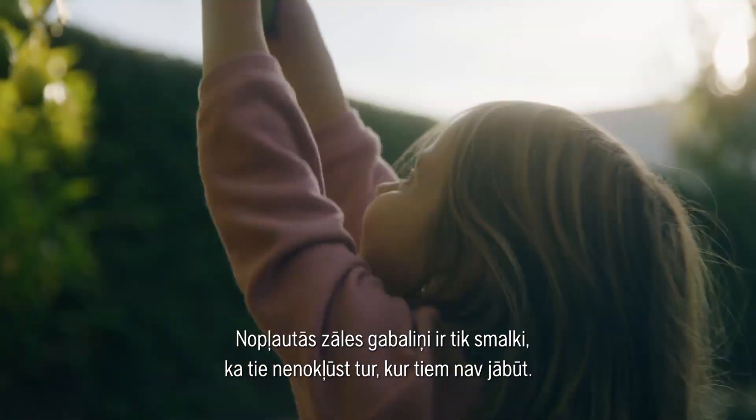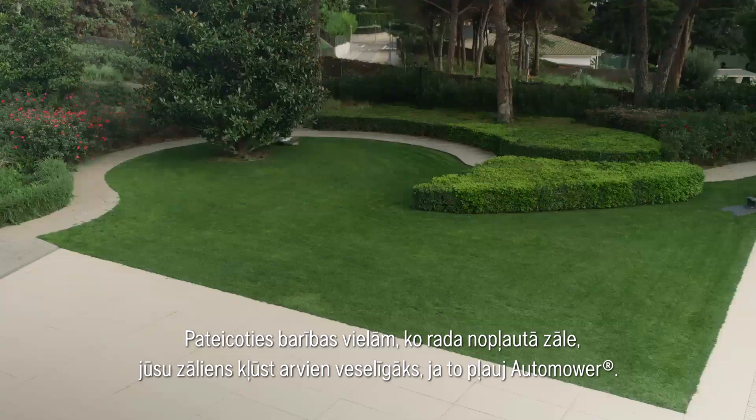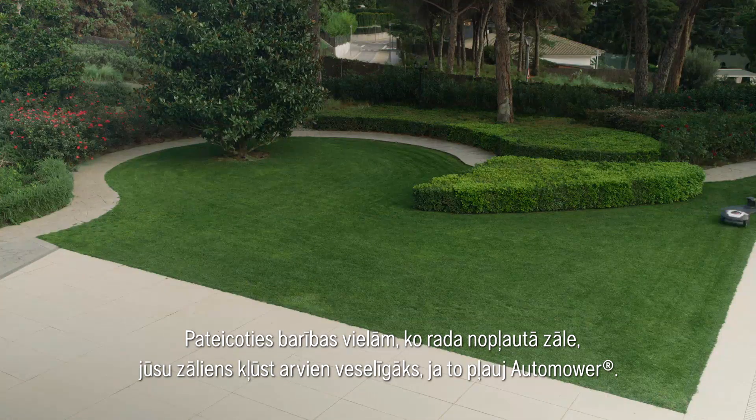The clippings are so small that they are never spread where you don't want them. Thanks to the nutrition from the micro-clippings, your lawn becomes healthier the longer your Automower is out there working.